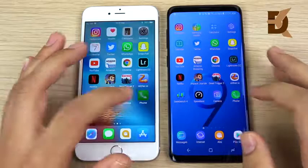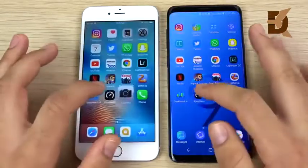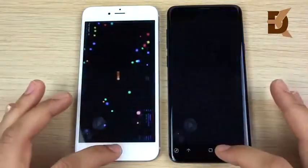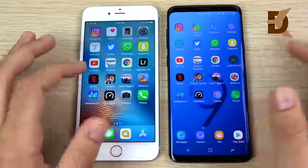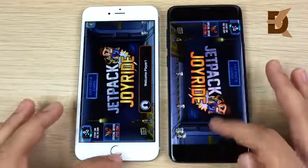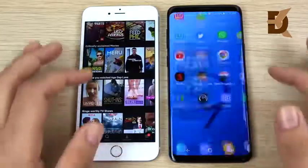Camera — nothing had to reload on both. Speed test — nothing on both. Geekbench — fine on both. Slither — a small ad appeared on the iPhone, but both held them just fine. Dead Trigger — the S9 Plus is a little bit snappier there. Jetpack Joyride — the iPhone 6s Plus is a little snappier there.